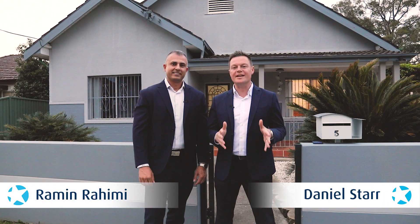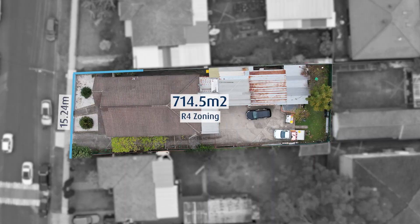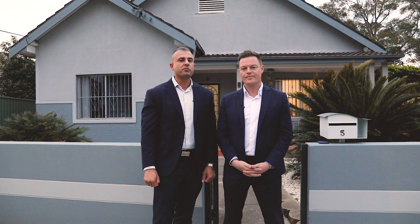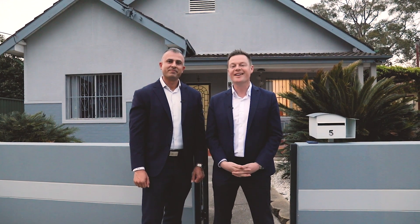This four-bedroom full brick beauty is walk to station and walk to everything, with 714 square meters of R4 zoned land and the added bonus of an external sleep out. I'm Ramin Rahimi and my name is Daniel Starr, and welcome to 5 Bolton Street, Guildford.